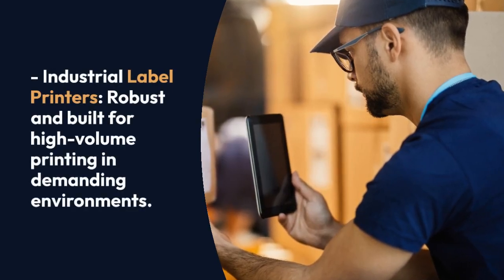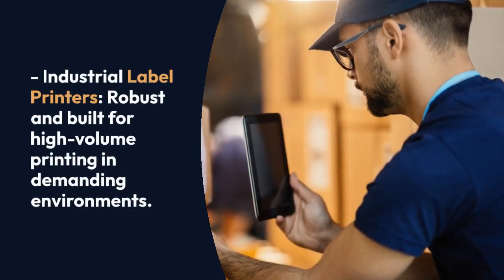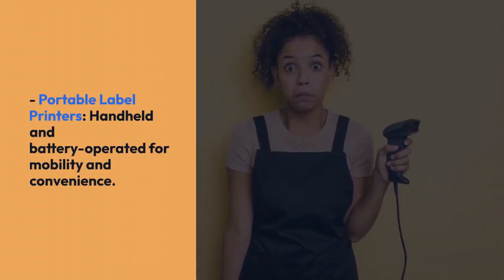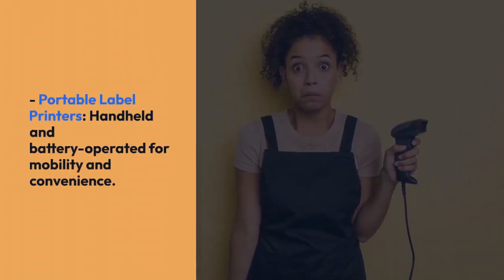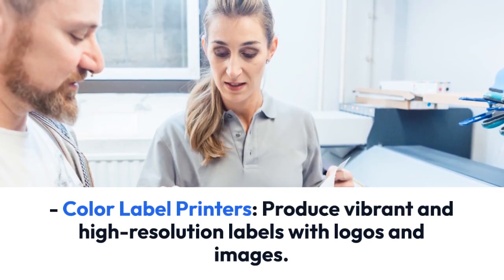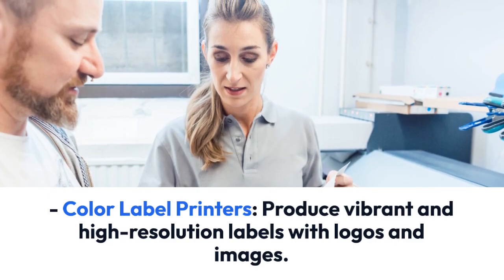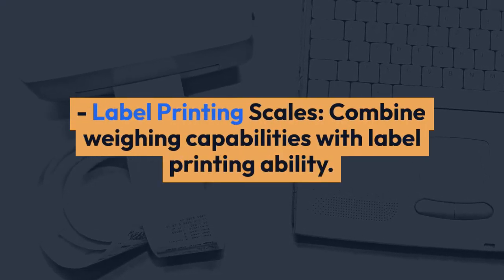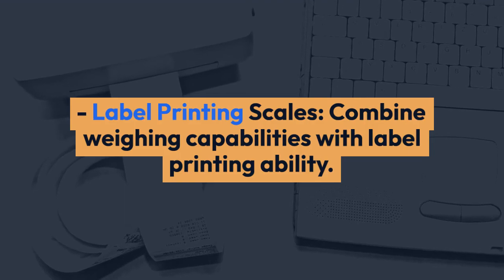Industrial label printers are robust and built for high-volume printing in demanding environments. Portable label printers are handheld and battery-operated for mobility and convenience. Color label printers produce vibrant and high-resolution labels with logos and images. Label printing scales combine weighing capabilities with label printing ability.